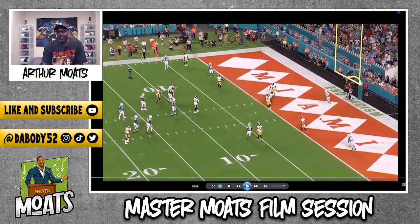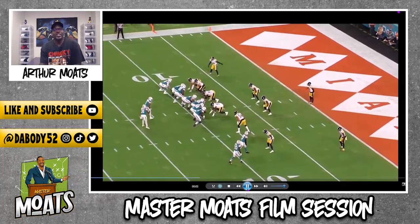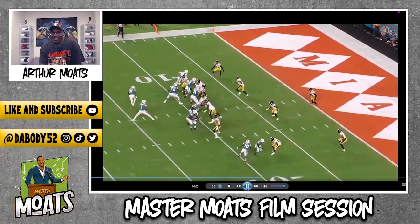Let me play it one more time in full speed, just for the culture. Because who doesn't love a little defense?